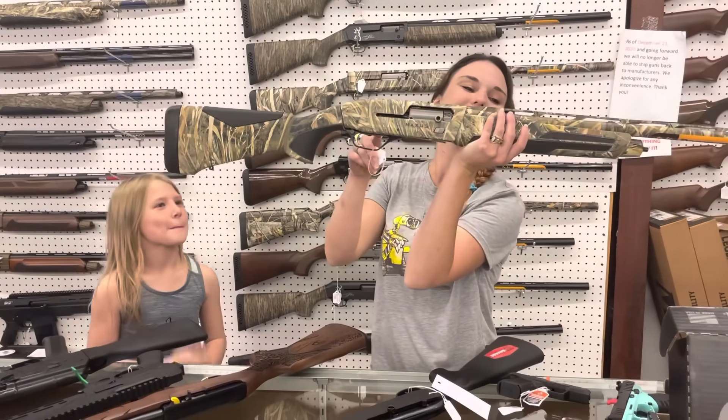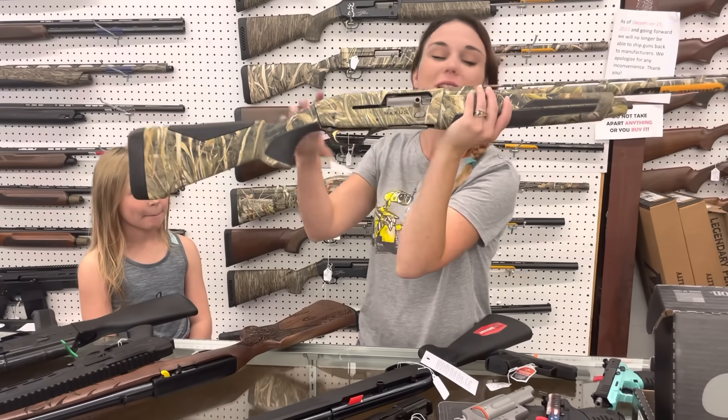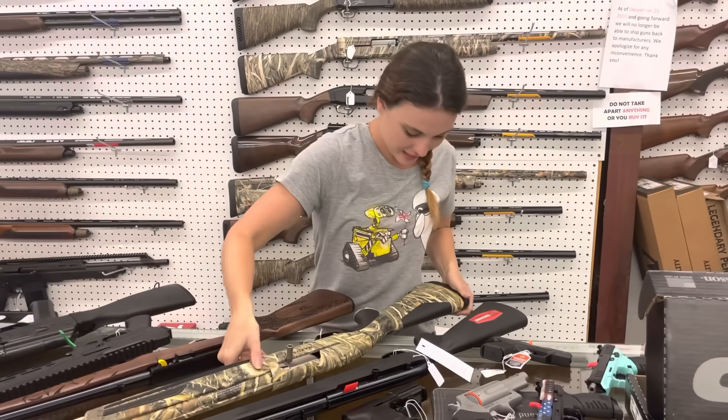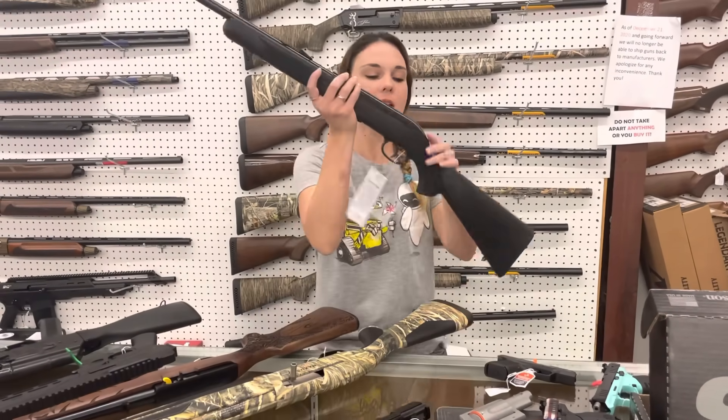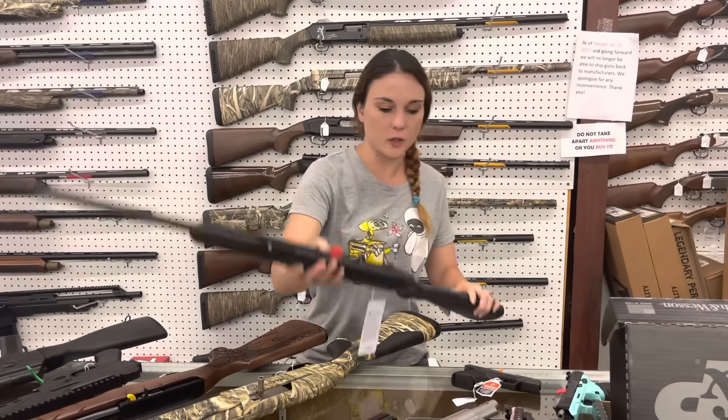Browning Maxus in stock in camo. She's going to be a 12 gauge for $1,405. She is a 3.5-inch gun also. Camo is pretty on that one. Savage Model 64, 22 long rifle, semi-auto, $145.